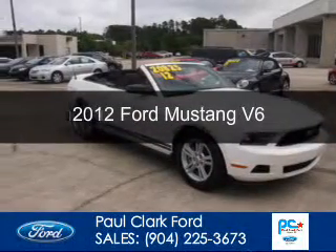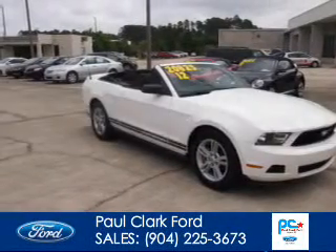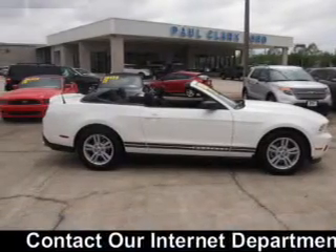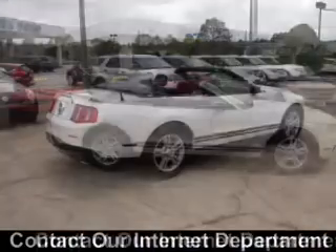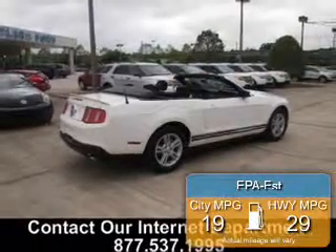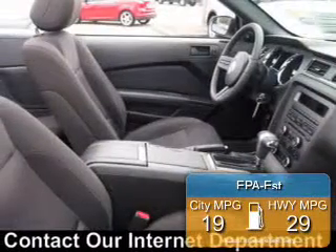This is a used 2012 Ford Mustang, powered by rear wheel drive, a 3.7 liter 6-cylinder engine, and a 6-speed automatic transmission. Great fuel efficiency saves you money by requiring fewer trips to the gas station.